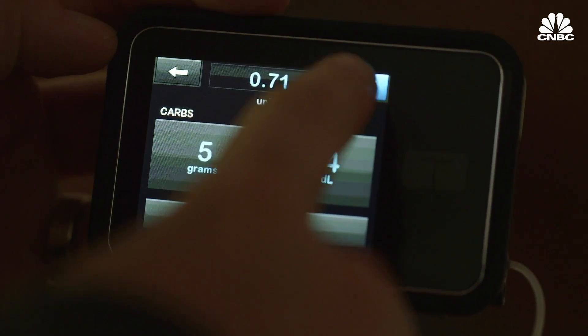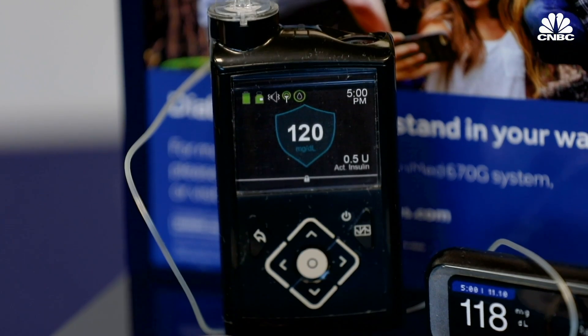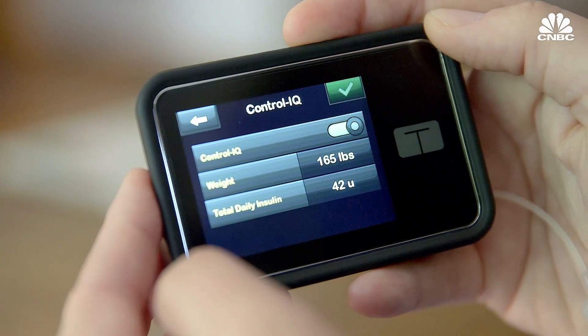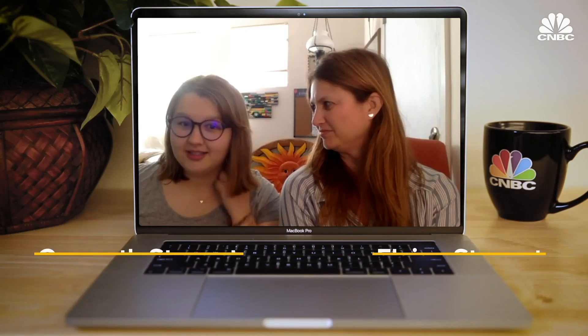Currently, only two systems are commercially available. Medtronic released the 670G in 2017, and Tandem just released Control IQ. I didn't know anybody with type 1, so I didn't have anybody telling me what a great option it is — like, I'm giving myself insulin by pressing these three buttons instead of drawing up an injection. I was like, okay, that actually sounds amazing.